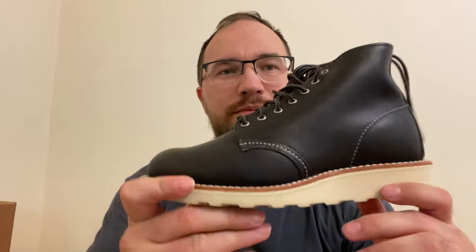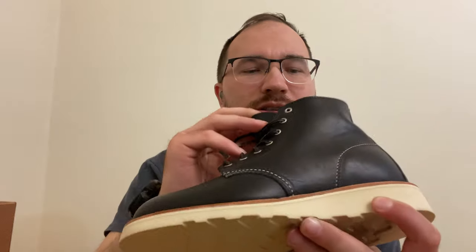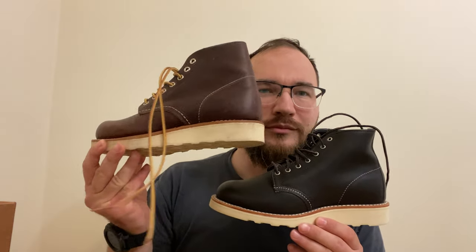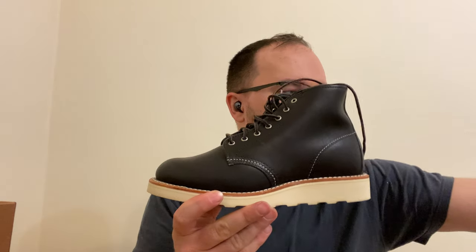And the boots look like that — brown laces, black leather. They almost look similar to this one. I think the toe — you could see the toe difference. Where in model 8196 the toe is more bulbous, here it's more calm, I would say. Same here.